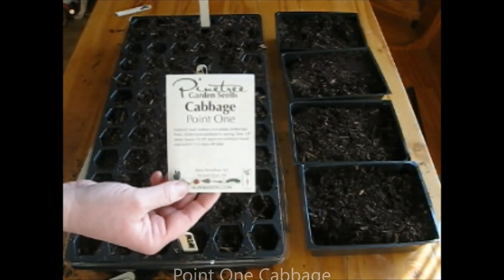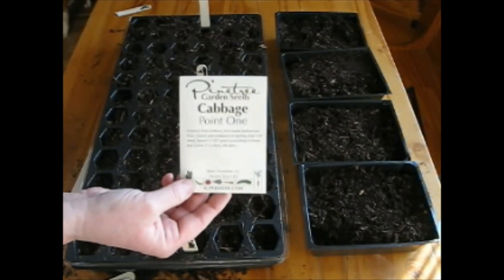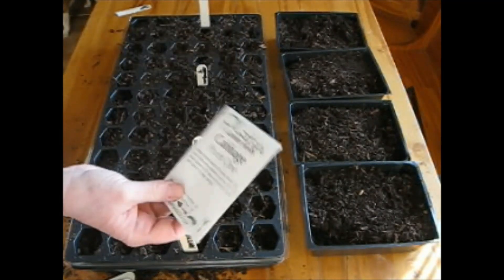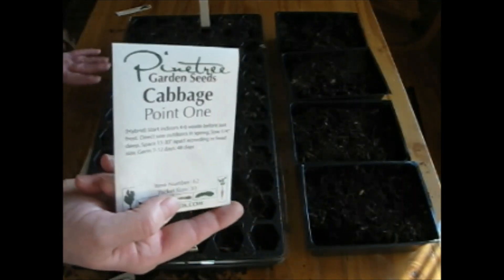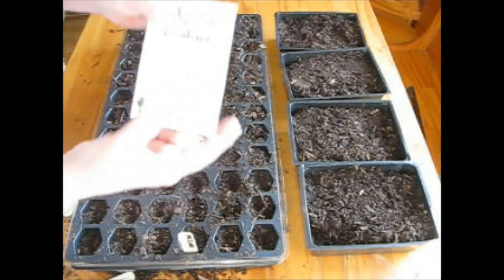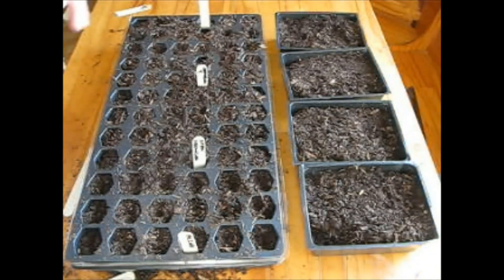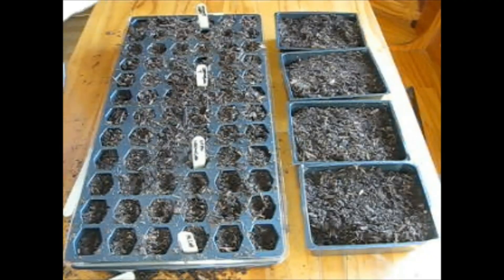This is my favorite cabbage — it's a 0.1. It is a pointed cabbage and it grows really quickly. It's 48 days to harvest from transplant. When you grow seeds in the house like this, all the dates for how long it will take are going to be from transplant, not from when you start the seed. So 0.1 cabbage seeds look just the same as the broccoli and the cauliflower — little itty-bitty ones — and I'm going to do this last row with 0.1 cabbages.